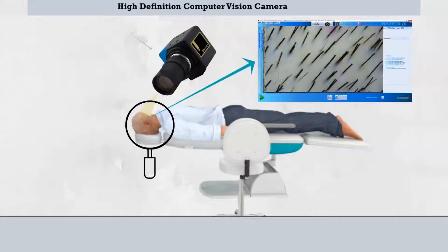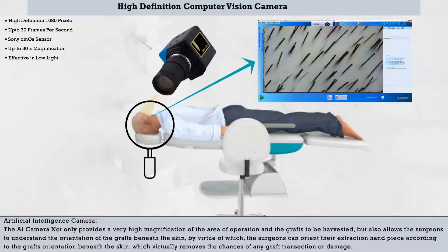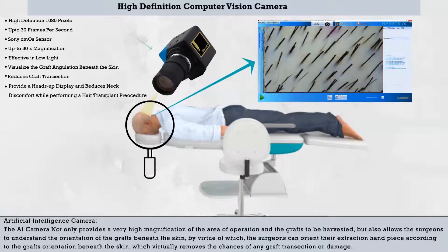High Definition Computer Vision — Artificial Intelligence Camera. The AI camera not only provides very high magnification of the area of operation and the grafts to be harvested, but also allows the surgeons to understand the orientation of the grafts beneath the skin, by virtue of which the surgeons can orient their extraction handpiece according to the grafts' orientation beneath the skin, which virtually removes the chances of any graft transection or damage.